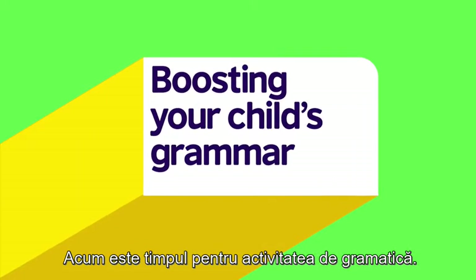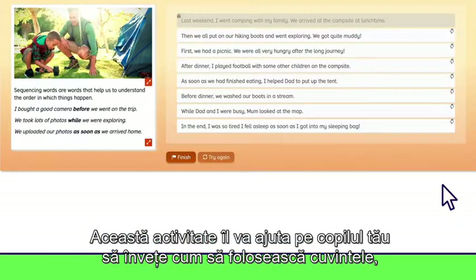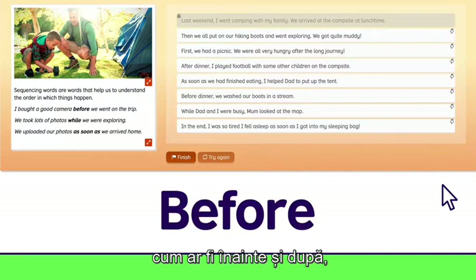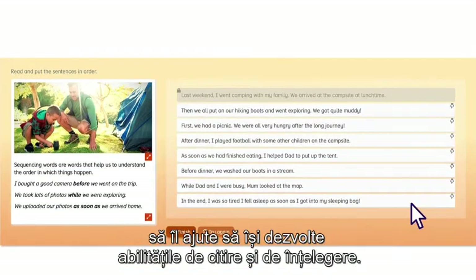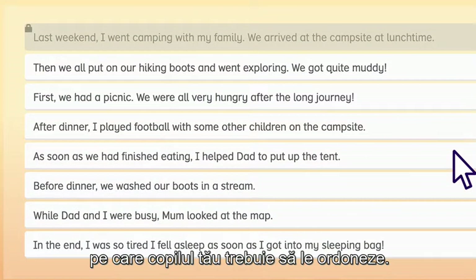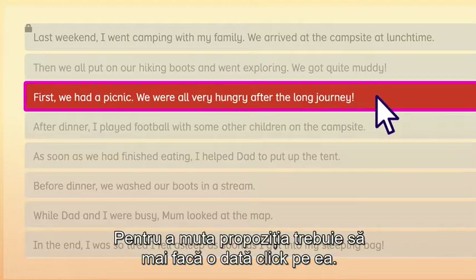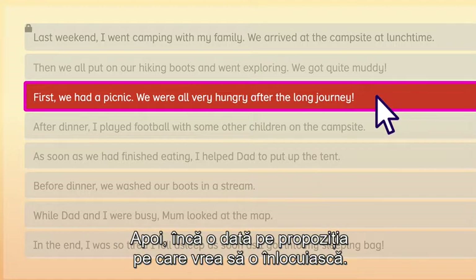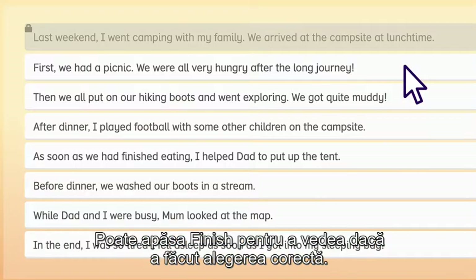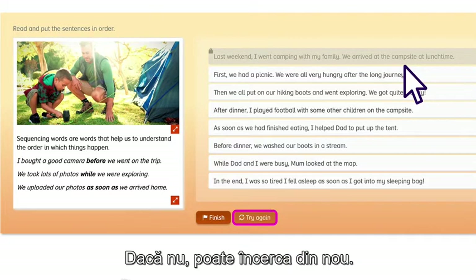Now it's time for a grammar activity. Let's click on Sequencing Words. This grammar activity will help your child learn how to use words such as 'before' and 'after'. It will also help them develop their reading and comprehension skills. There are eight sentences listed in the wrong order that your child will need to reorder. To do this, your child can click once on the sentence they want to move and then once on the sentence they want to replace. They can click finish to see whether they have made the correct choices. If not, they can always try again.